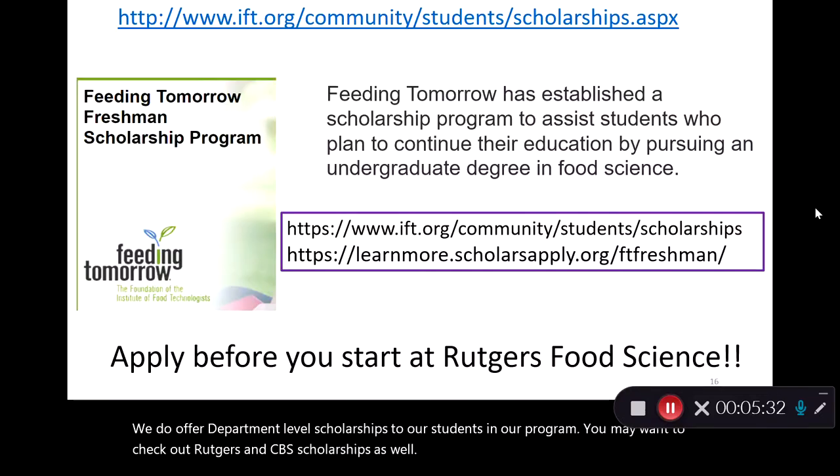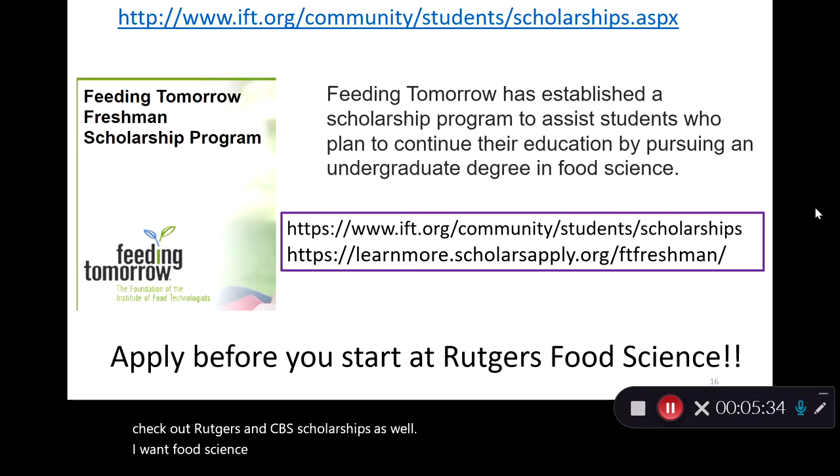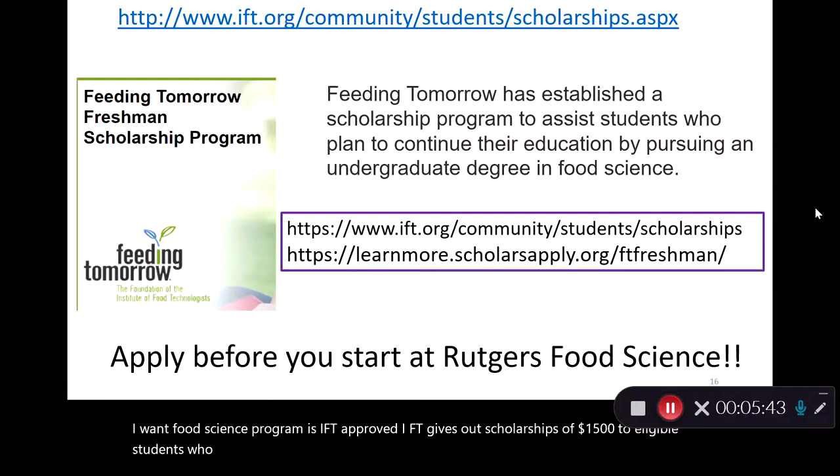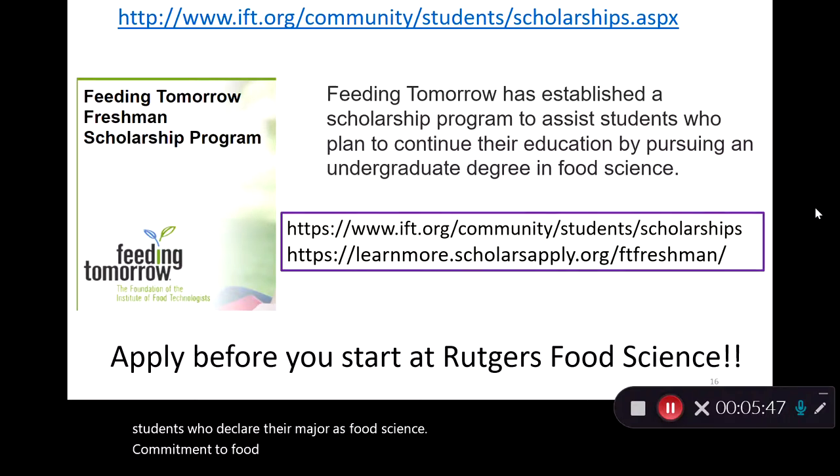Our food science program is IFT approved. IFT gives out scholarships of $1,500 to eligible students who declare their major as food science. Commitment to the food science major needs to be demonstrated in order to receive these monies.